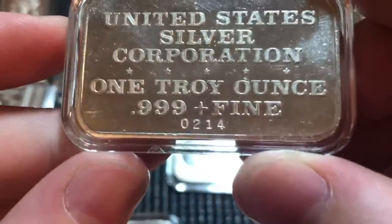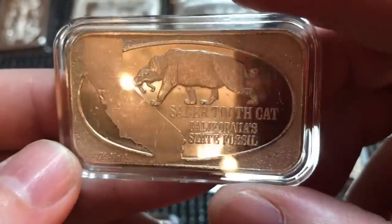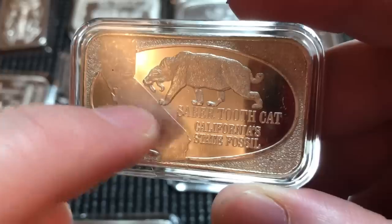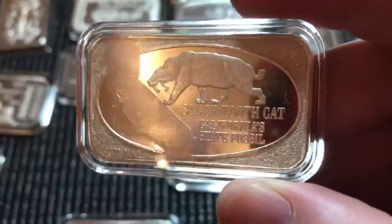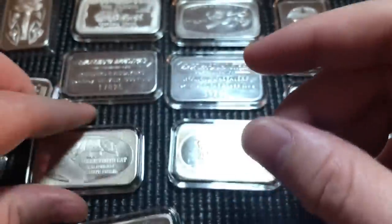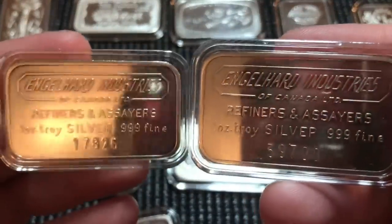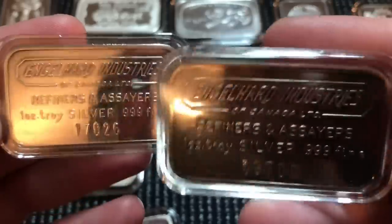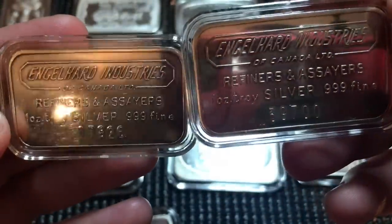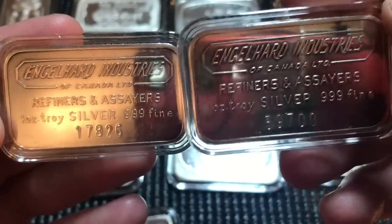Here is a saber-toothed cat — California State Fossil, 1974, number one — from the U.S. Silver Corp. This one is serialized and has a decent premium on it. They have a few different state animals; I've seen quite a few of these but not this particular one, so I went ahead and picked it up. I also found a couple of Englehard Industries one-ounce bars — I believe these are the first issue of those Englehard one-ounce presses.